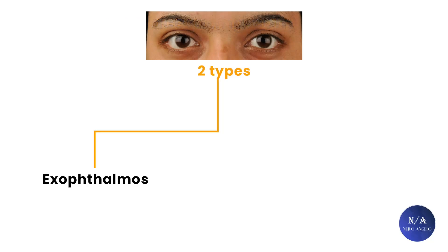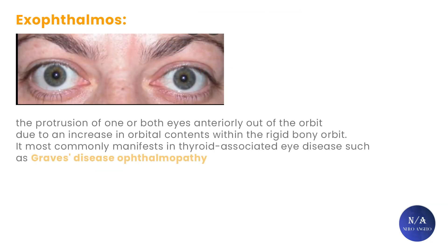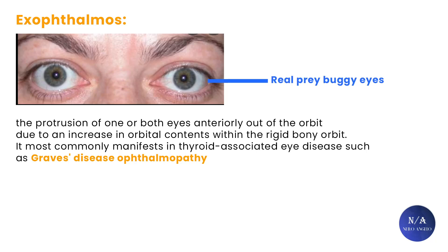There are two types of buggy eyes that are not usually differentiated. The first are exophthalmos sufferers. Exophthalmos is the protrusion of one or both eyes anteriorly out of the orbits due to an increase in orbital contents within the rigid bony orbit. It most commonly manifests in thyroid-associated eye diseases, such as Graves' disease. This is the real buggy eyes — when eyeballs are extremely protruded and look like they will jump out of the sockets.